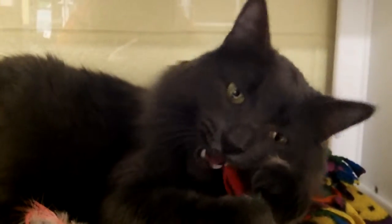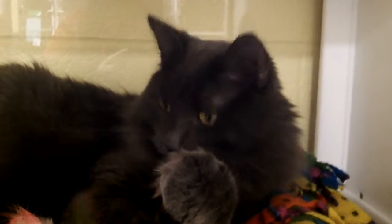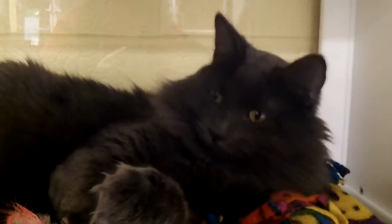He is front declawed, which means he's not going to be hurting your draperies or furniture. But he will need to stay indoors. Declawed cats simply are not capable of protecting themselves outside — they can't hunt, they can't climb. We often see declawed cats who've become separated from their owners and been badly injured outdoors on their own. So Oslin needs to be an indoor-only kitty.